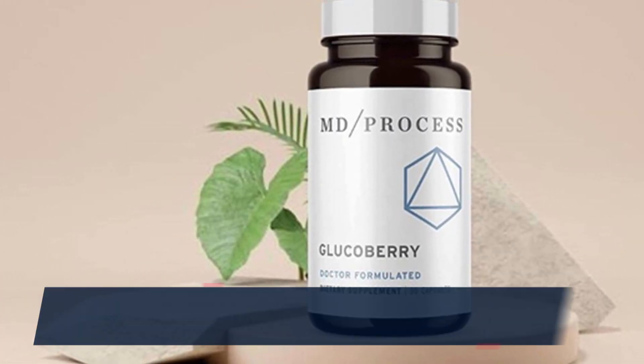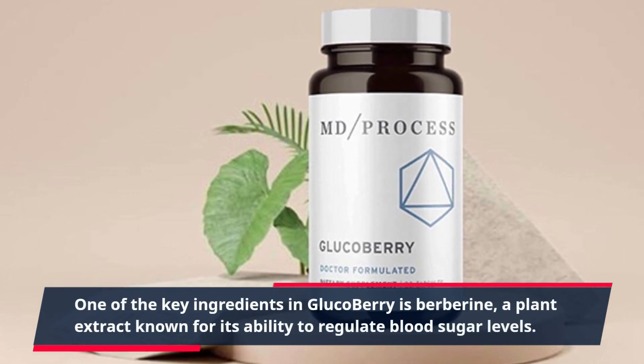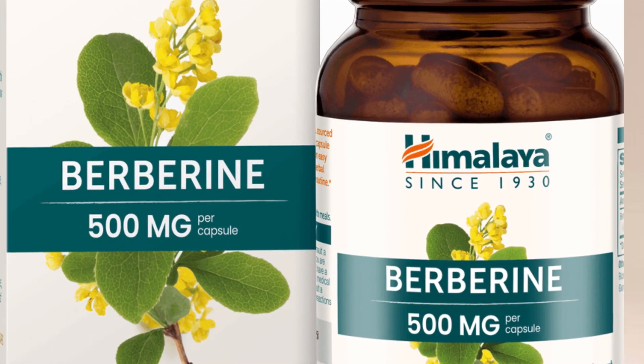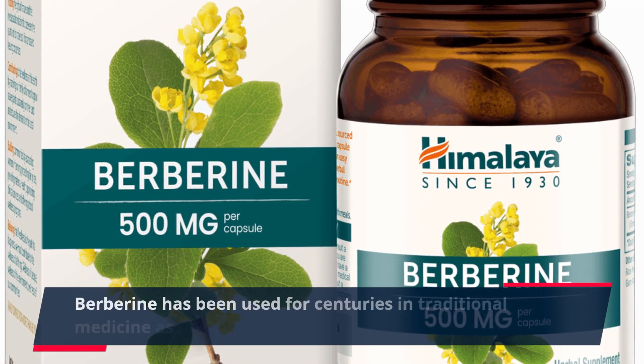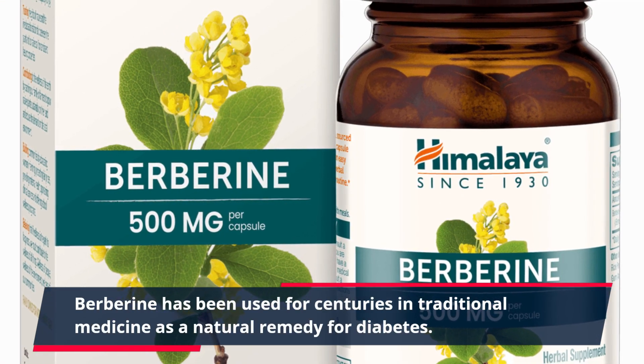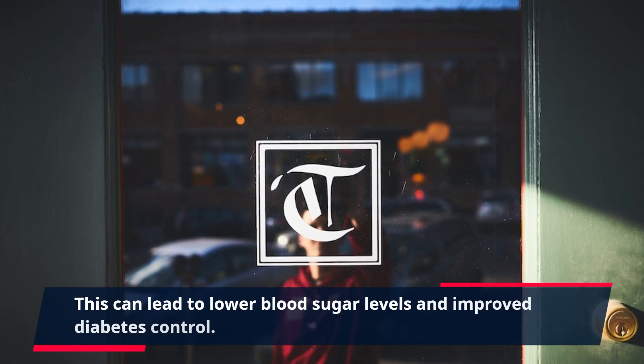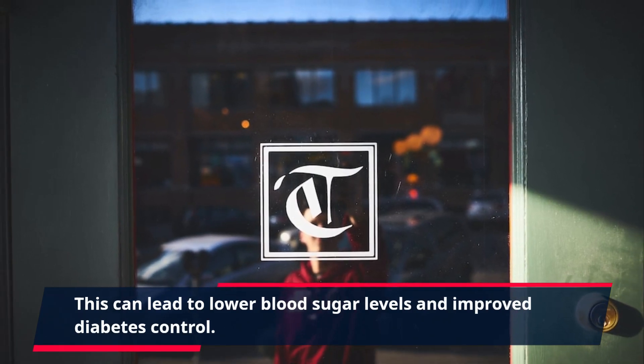One of the key ingredients in GlucoBerry is berberine, a plant extract known for its ability to regulate blood sugar levels. Berberine has been used for centuries in traditional medicine as a natural remedy for diabetes. It works by increasing insulin sensitivity and helping the body use glucose more effectively, which can lead to lower blood sugar levels and improved diabetes control.